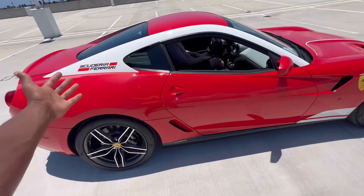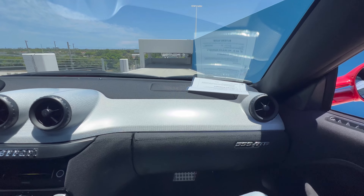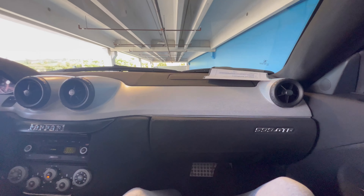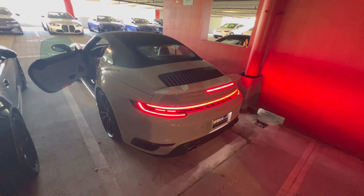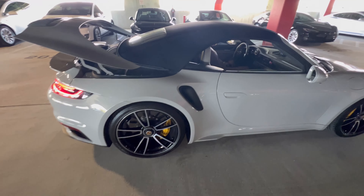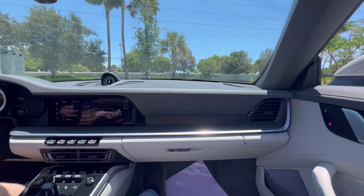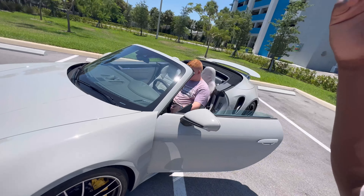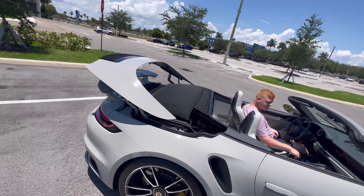If y'all like this content make sure you like and subscribe so we can keep coming back with more. We got a 599 GTB here next to the Porsche 911 Turbo right here. I'm going to be taking this car. This is for sale for $349,000, and here is the roof mechanism.